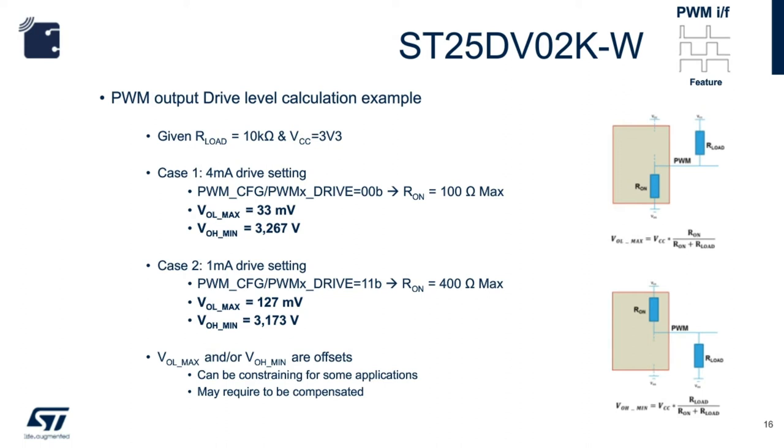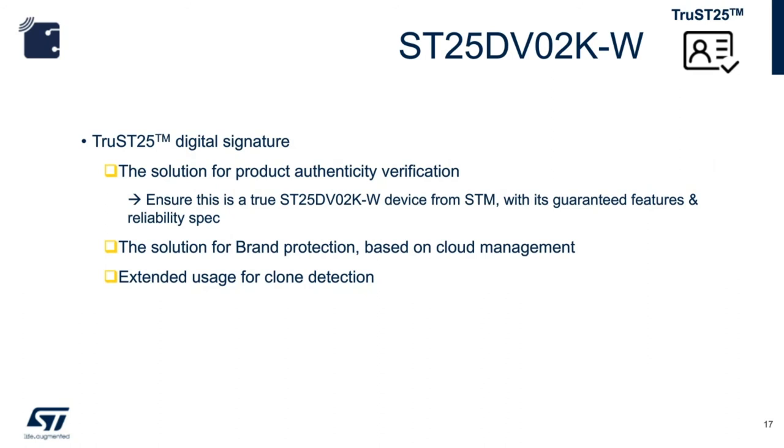The ST25DV PWM device contains a digital signature. What is TrueST25 digital signature? It is the solution for product authenticity verification — like the holographic stickers seen on software products on CD-ROMs. Adding digital signatures to an NFC tag allows it to work like those holographic stickers, and you can also embed additional information like URLs and email addresses. By combining NFC and digital signature, we create a means to protect the brand and improve the user experience.